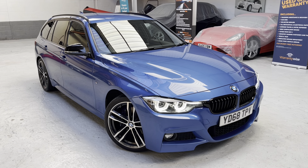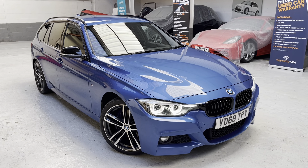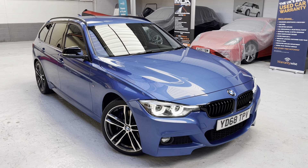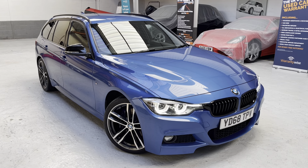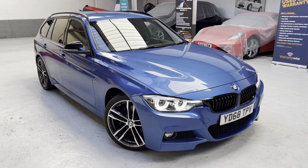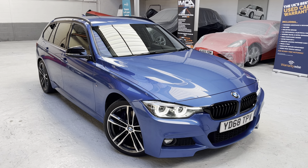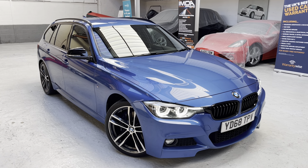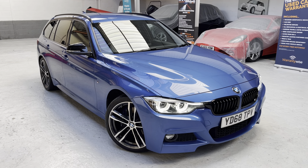Good afternoon, ladies and gents. This is Phil from Phil Weaver Automotive based here in Mea Brow, between Preston and sunny Southport. Today I am delighted to be showcasing our latest addition to used car stock: this beautiful BMW 320d M Sport Shadow Edition Touring Automatic — quite a mouthful! BMW 320 diesel M Sport Shadow Edition Touring, which is the five-door estate with brilliant automatic transmission.